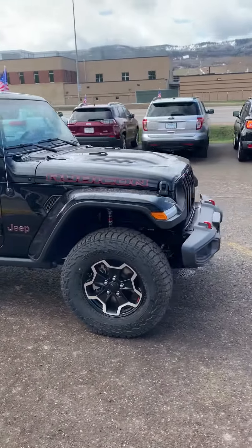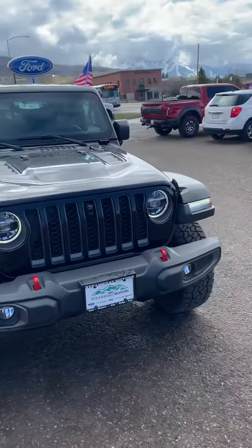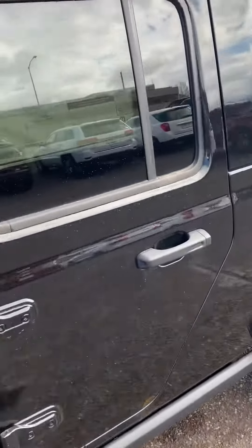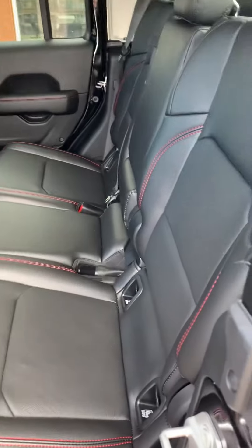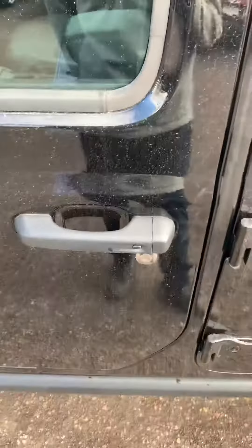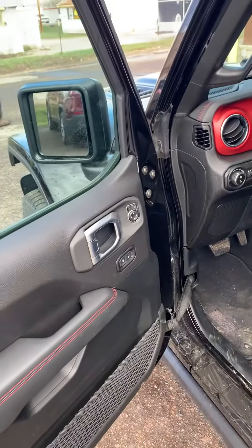I'll show you the inside — this thing is absolutely loaded out, it's got everything. It's got leather trim bucket seats, proximity entry, keyless entry, and power windows.